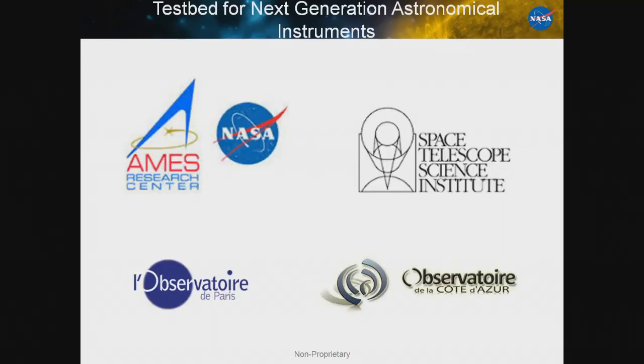There are also a number of testbeds using our devices for designs and tests for next-generation astronomical instrumentation: at NASA Ames, Space Telescope Science Institute, two in France — Paris and Nice — and at the High Contrast Imaging Lab at Princeton. A number of groups are already using our products and baselining them for next-generation instrumentation.